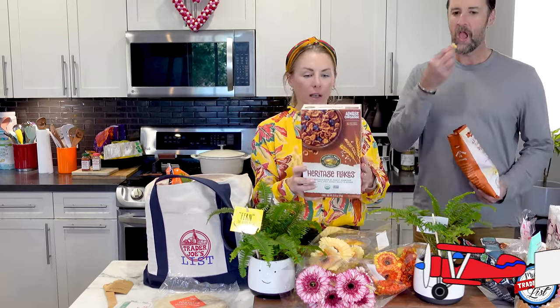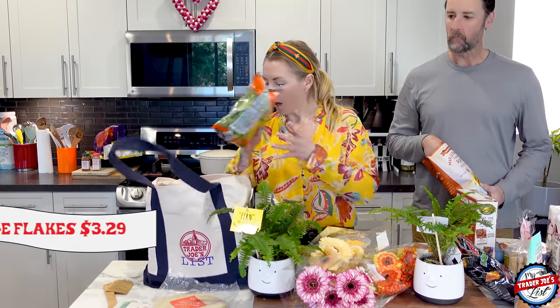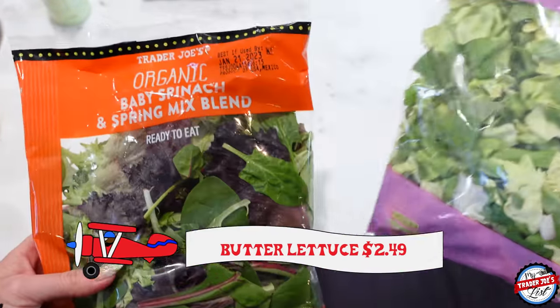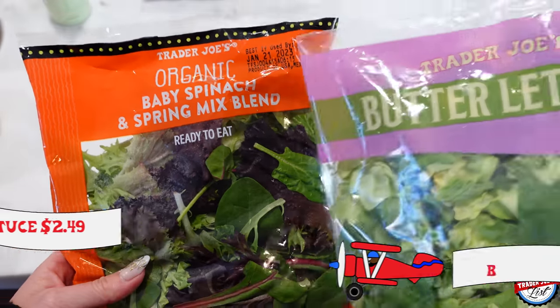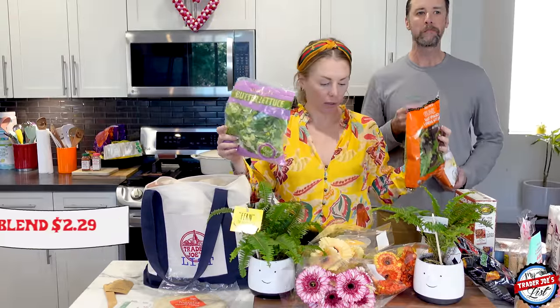They're the heritage flakes and Simon seems to be a fan of this cereal. My lettuce department this week: I got butter lettuce and the organic baby spring mixed blend. Both of these tend to last well in the fridge — they don't go bad, which I appreciate.